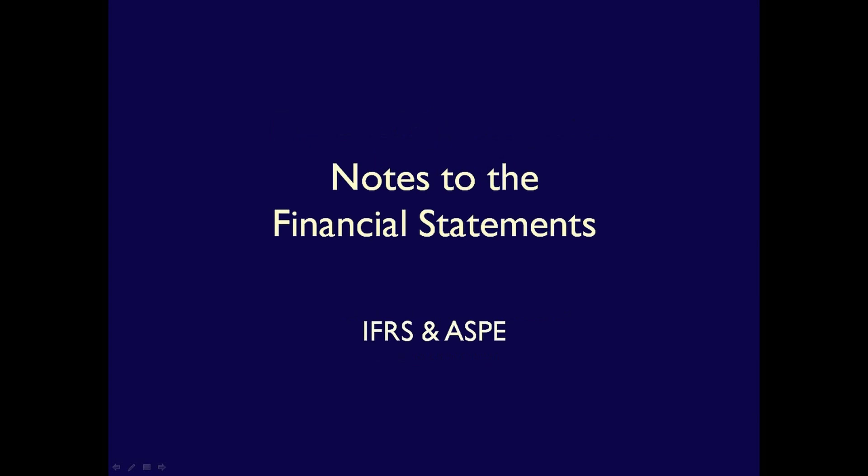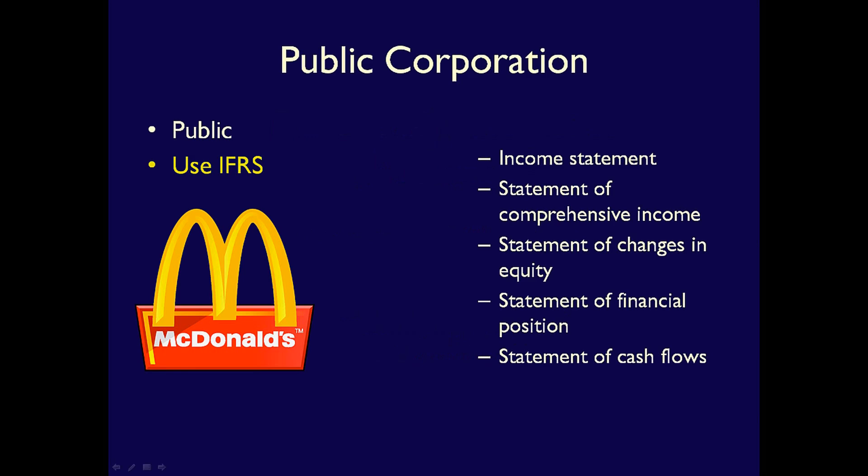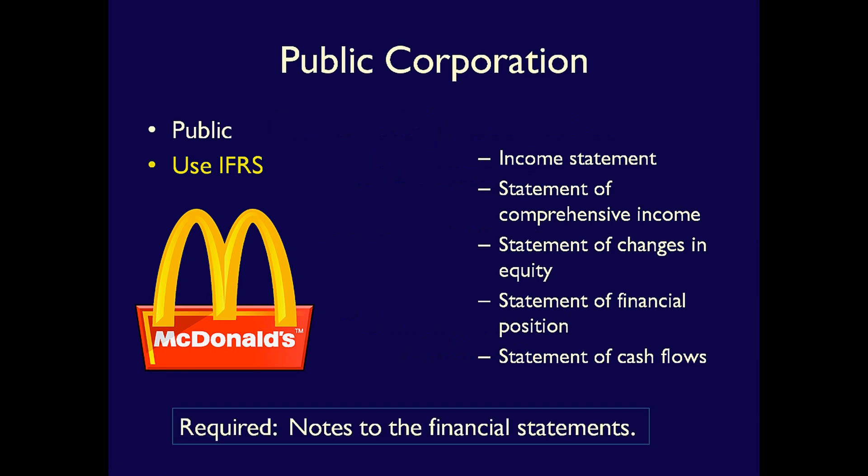Hi, Else here, and in this video we'll be exploring the Notes to the Financial Statements. The Notes to the Financial Statements are not considered a financial statement per se, but they are an important and integral part of the financial statements. This is true for public corporations who must use IFRS and private corporations who choose to use IFRS.